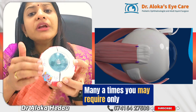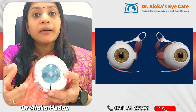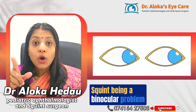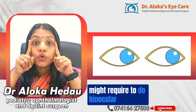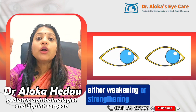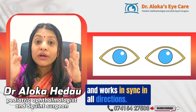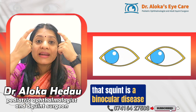Depending on the type of squint, you may require only a weakening procedure or only a strengthening procedure. Many times, even if only one eye appears to be squinting, because squint is a binocular problem, we may need to operate on both eyes together — either weakening or strengthening procedures — to ensure the eyes fuse properly and work in sync in all directions.